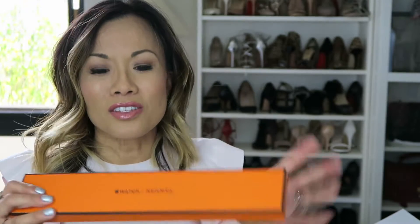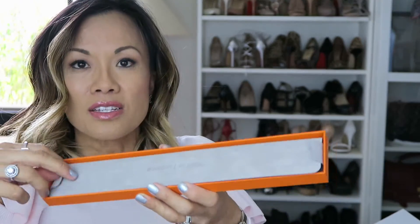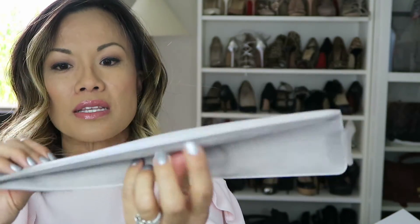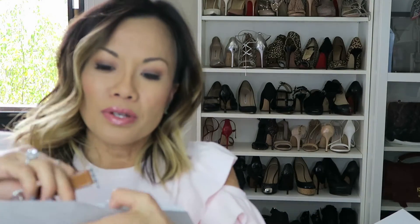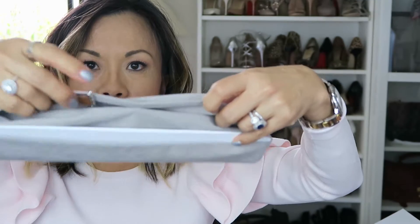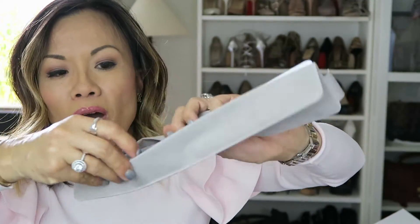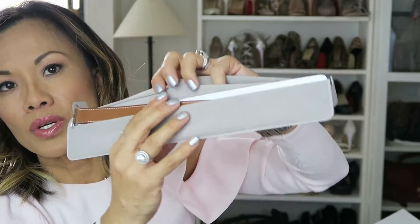Bless his heart, he says, 'Of course you have to get the Hermes strap.' And to unbox it, inside is a suede pouch. The flap opens up in the back, and in here are two different pockets — two little pouches on top, with one strap in each. It does come with instruction manuals on how to attach the straps.